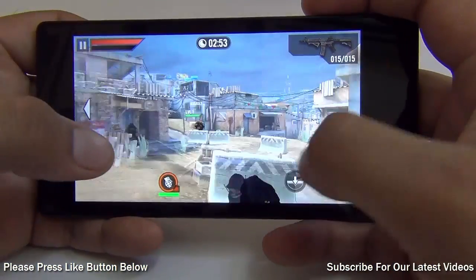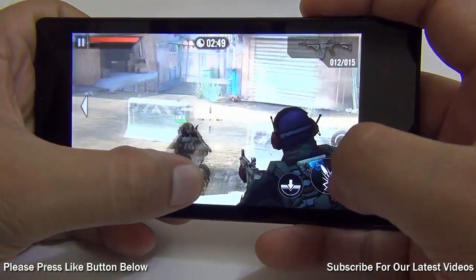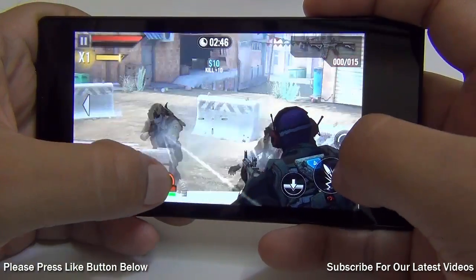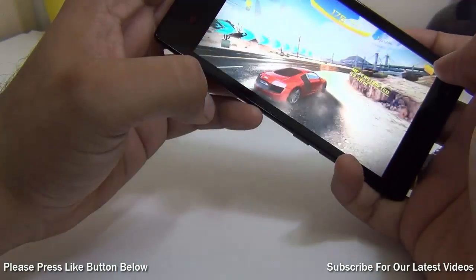Reason number 2 to buy a Xiaomi Redmi 1S is the gaming performance. We have tested games like Frontline Commando 2 and Asphalt 8 Airborne, and it works wonderfully well on the Xiaomi Redmi 1S.